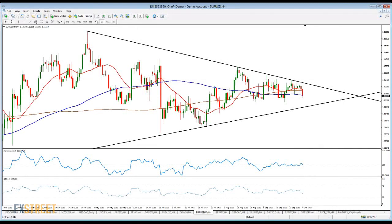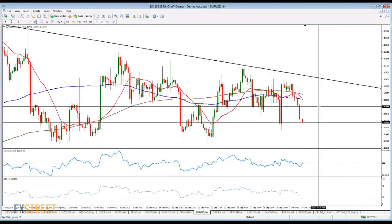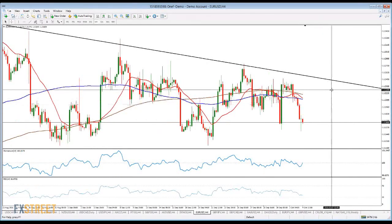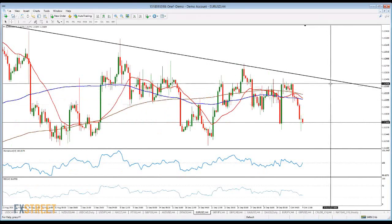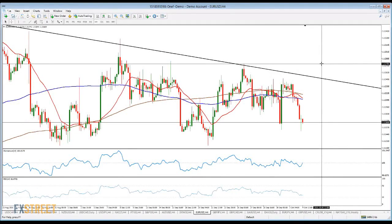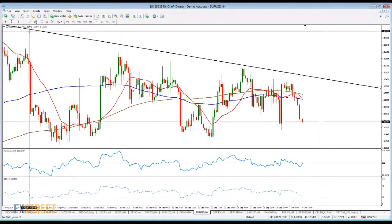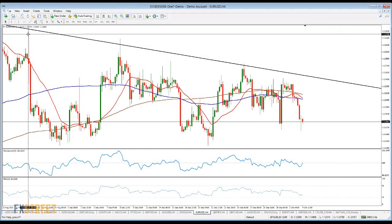In the shorter term, my levels are 1200 — the figure — 1210, and above that 1240. Above that is 1280. I'm not expecting the pair to break above this today, but if it does during the upcoming days, 1335, which is the August high, is my next bullet target.